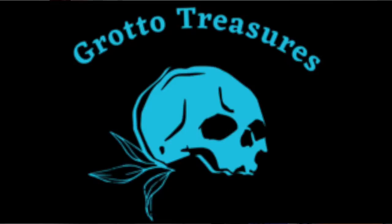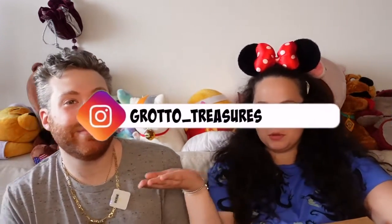That's a pretty big box. This is from Grotto Treasure. Currently this item is sold out, but we will leave a link for them in the description and their Instagram. Instagram would be so worth it.